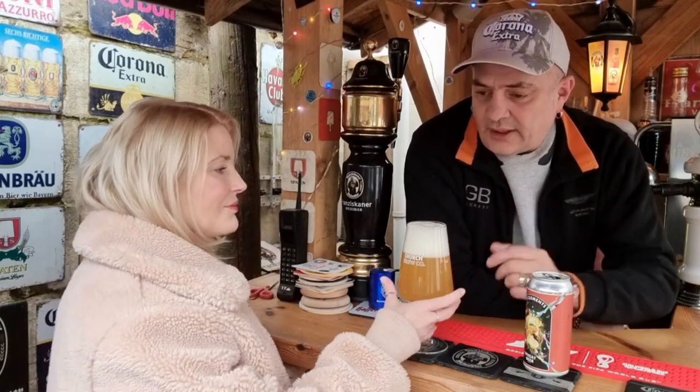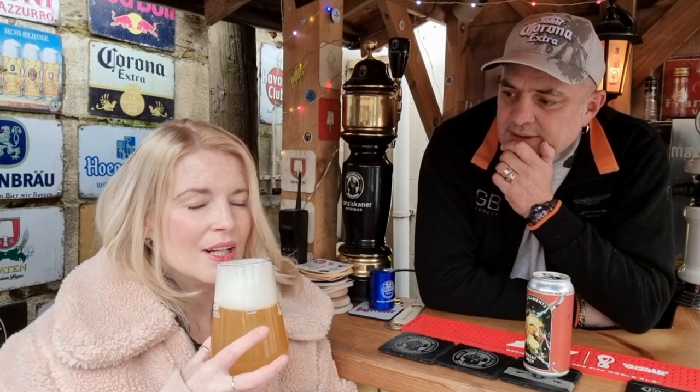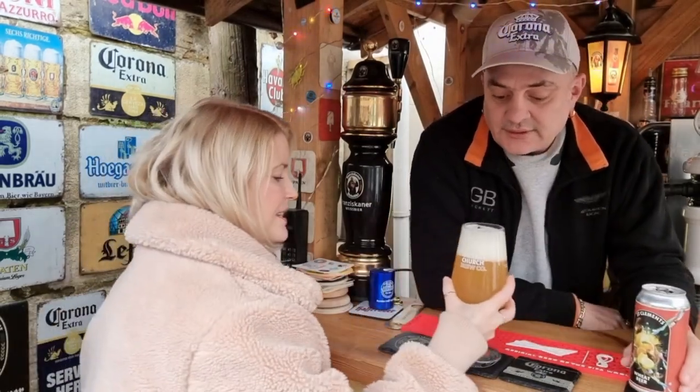I'm always really impressed when a British company attempts to do a wheat beer, because they are very difficult to compete with the Germans who obviously are brilliant at it. The head brewer has done a Helles as well that we've got, a Sour, a Brew Dog collaboration, and some other things — so yeah, there was a lot of interest there. That does smell like... the difference with the American one yesterday — you weren't getting the spice, but you're getting the spice there. You're getting fruits. Is that banana-y? I'm picking up a banana. I'm picking up a zestiness there. A little bit bready and yeasty.